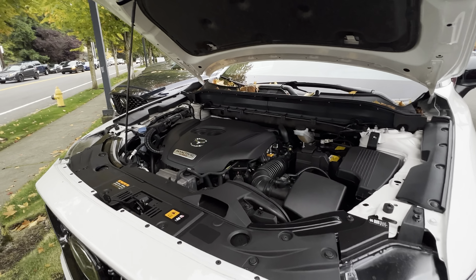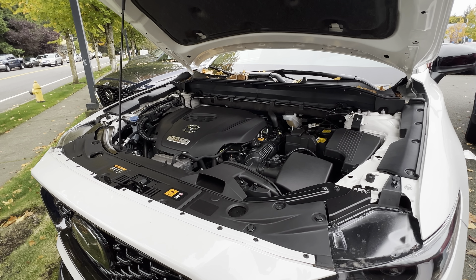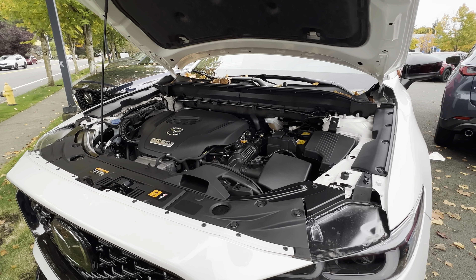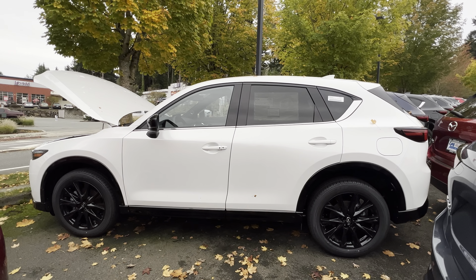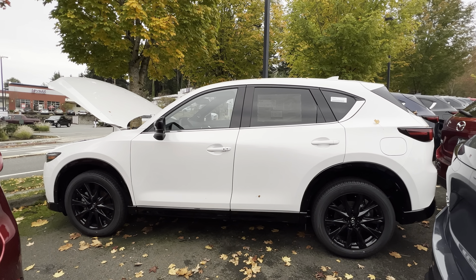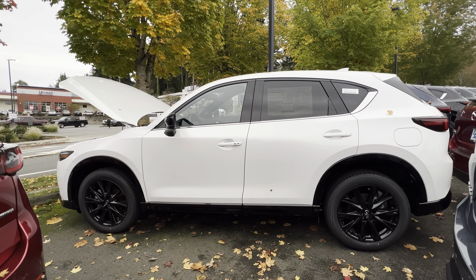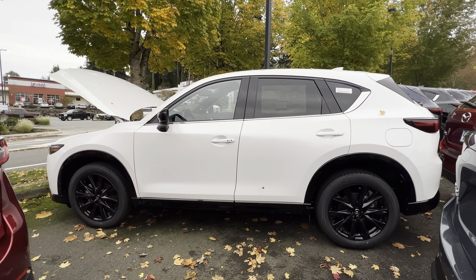Where this really shines is the 2.5 turbocharged four-cylinder engine paired with a six-speed automatic transmission. This engine produces 227 horsepower and 310 pound-feet of torque, which is a lot of power for a compact crossover SUV. If you use high-octane gas you can get up to 250 horsepower. For MPG, you get 22 miles per gallon in the city, 27 on the highway, and up to 24 combined — not bad for a powerful compact crossover SUV.